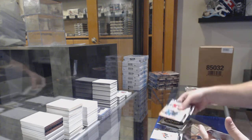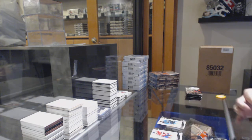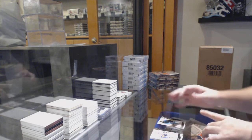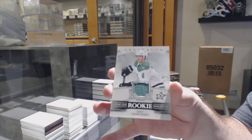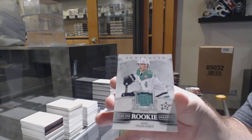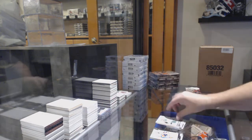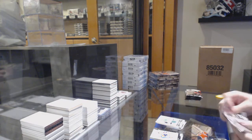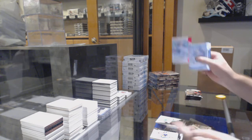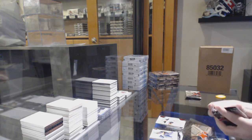$6.99 San Jose Sharks, Brent Burns. We've got a Year 1 Rookie Sweaters — Miro Heiskanen for the Dallas Stars. $3.99 Ruby Rookie, Max Jones for the Anaheim Ducks.